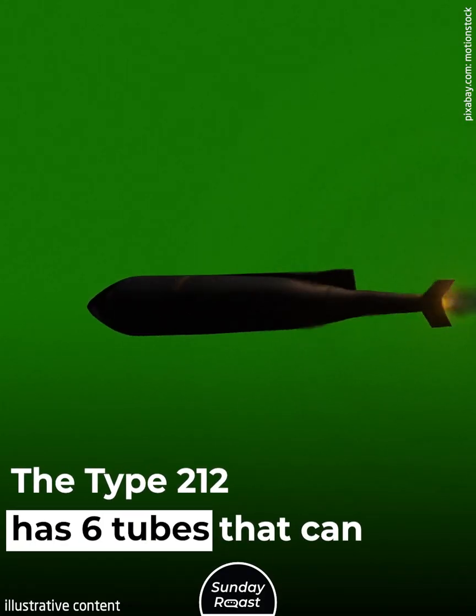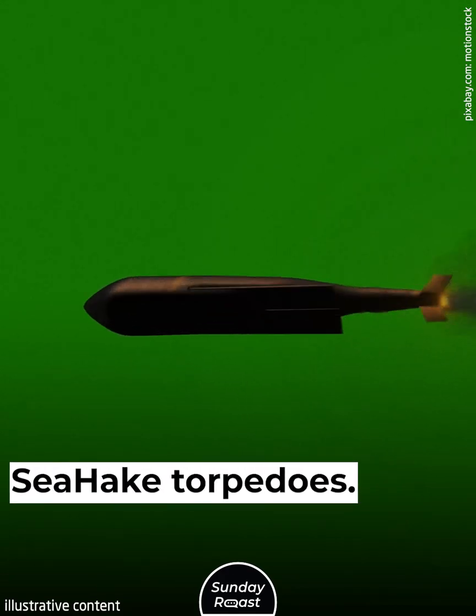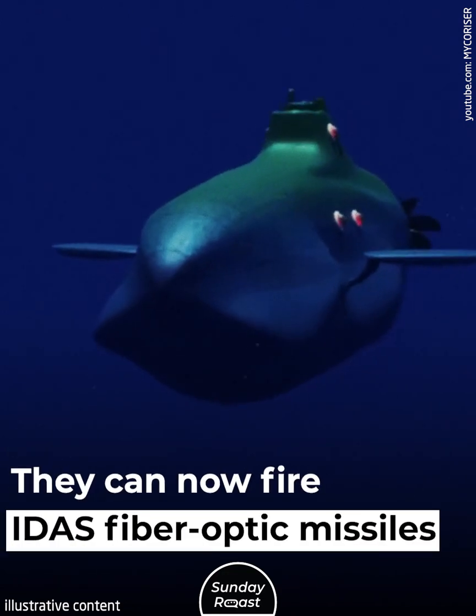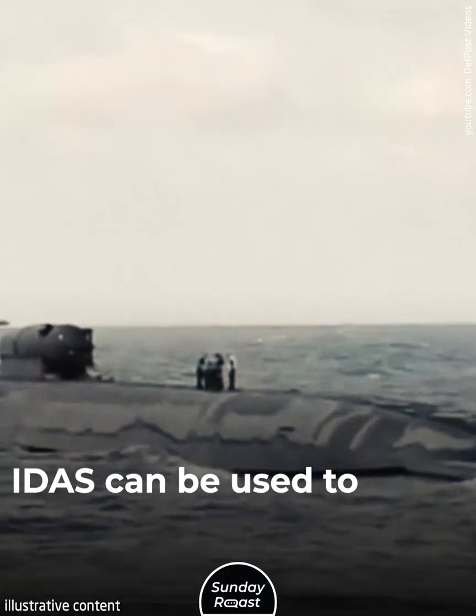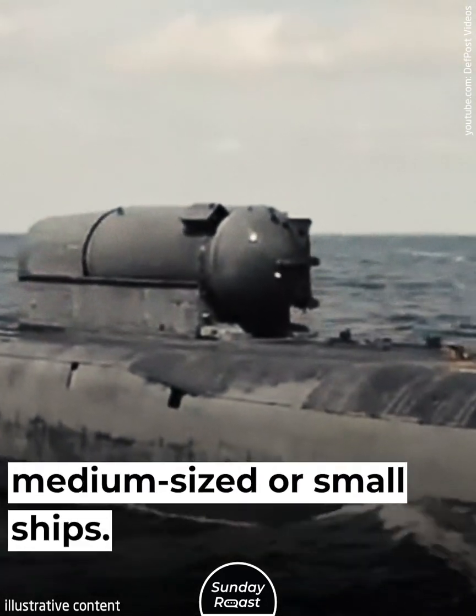The Type 212 has six tubes that can launch up to 13 533-millimeter DM2A4C Haig torpedoes. The boats were later upgraded and can now fire IDAS fiber-optic missiles while submerged. IDAS can be used to shoot down hostile aircraft and can also attack ground targets in medium-sized or small ships.